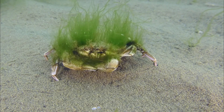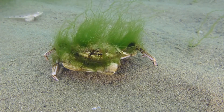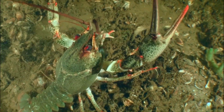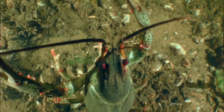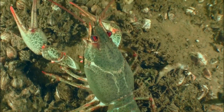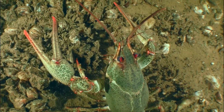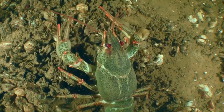Number 3: Competition with invasive species. Invasive crayfish species, such as the red swamp crayfish, can out-compete native crayfish for resources like food and habitat. Invasive crayfish can also introduce diseases and parasites to native populations, further weakening their chances of survival.